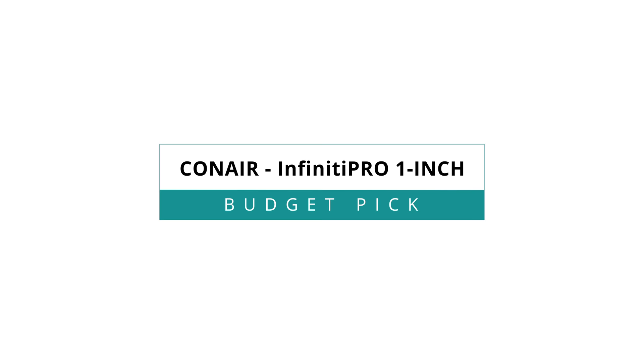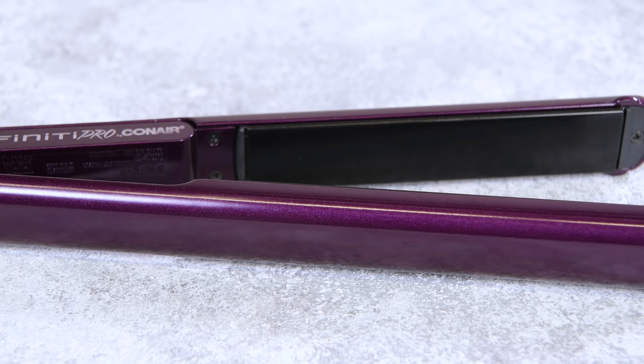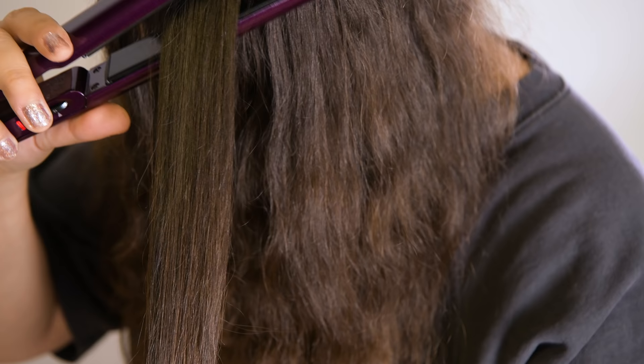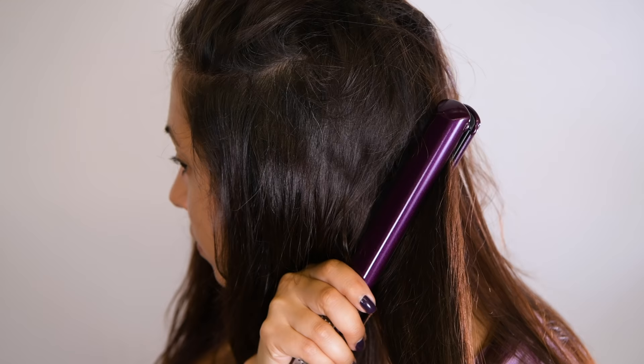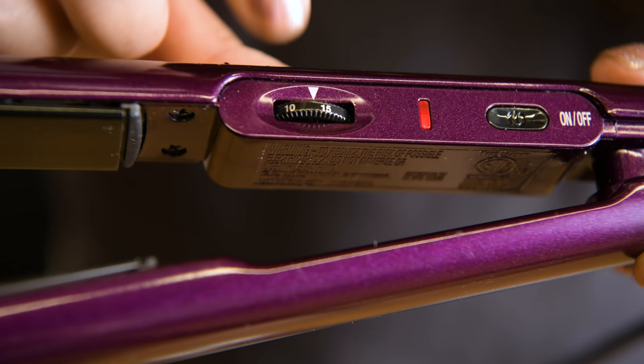The Conair Infinity Pro 1-inch is a quality straightener for just under half the price of our best overall pick, the GVP. With ceramic coated tourmaline plates, the Conair provides solid results for all hair textures. Four out of five of our testers listed the Conair's hair results as above average, while our thick and curly haired testers listed it as average. For $30, that's totally worth it. However, despite a solid performance, we found some serious issues with the Conair's temperature dial.